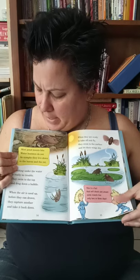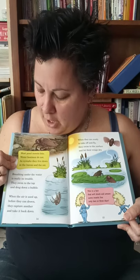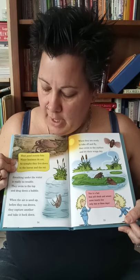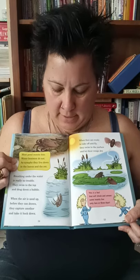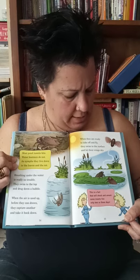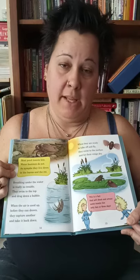Most pond insects bite. Water boatmen do not. As nymphs, they live down in the leaves and rot. Breathing under the water is really no trouble — they swim to the top and drag down a bubble. When the air is used up before they can drown, they capture another and take it back down. When they are ready to take off and fly, they swim to the surface and let their wings dry. Some insects live only two or three days — that's a short life.